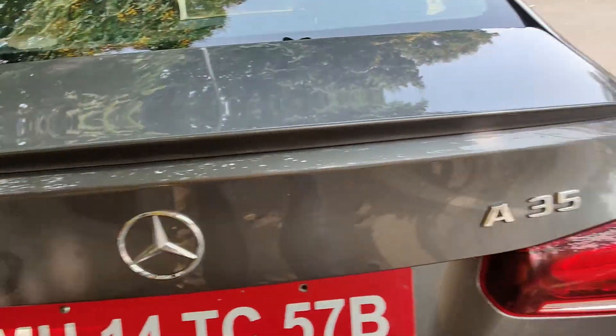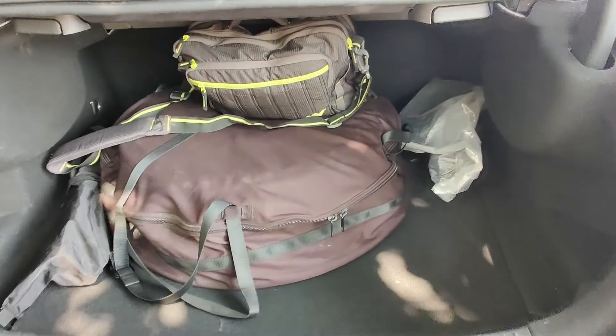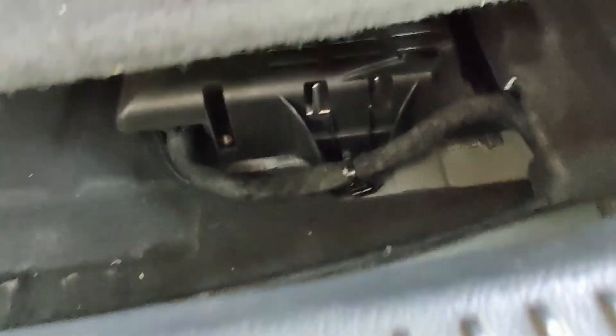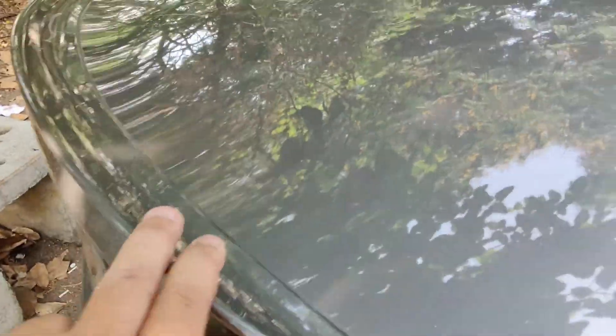There's A35 badging on the rear. Since we're at the back, let's do some practical review — that's how the boot looks. With the space-saver tyre, and below this — which is very heavy — you have the battery and the controls. And that is the live spoiler that you get with the A35 over the A200 version.